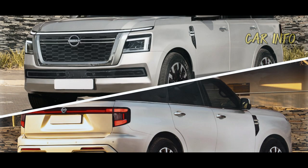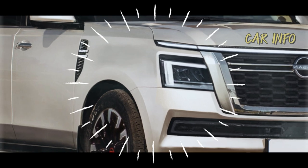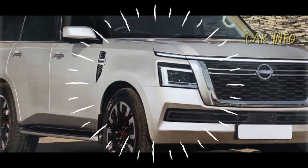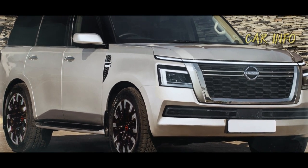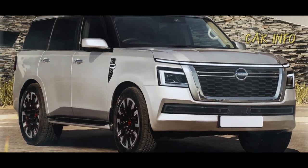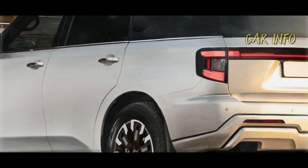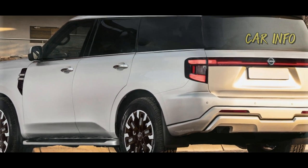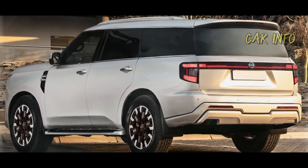That's a wrap on the upcoming Nissan Armada. We hope you're as excited as we are for this massive, powerful and stylish SUV. Stay tuned for more updates on this and other thrilling automotive developments. Remember to hit that subscribe button, give us a thumbs up and share this video to keep your fellow car enthusiasts in the loop.